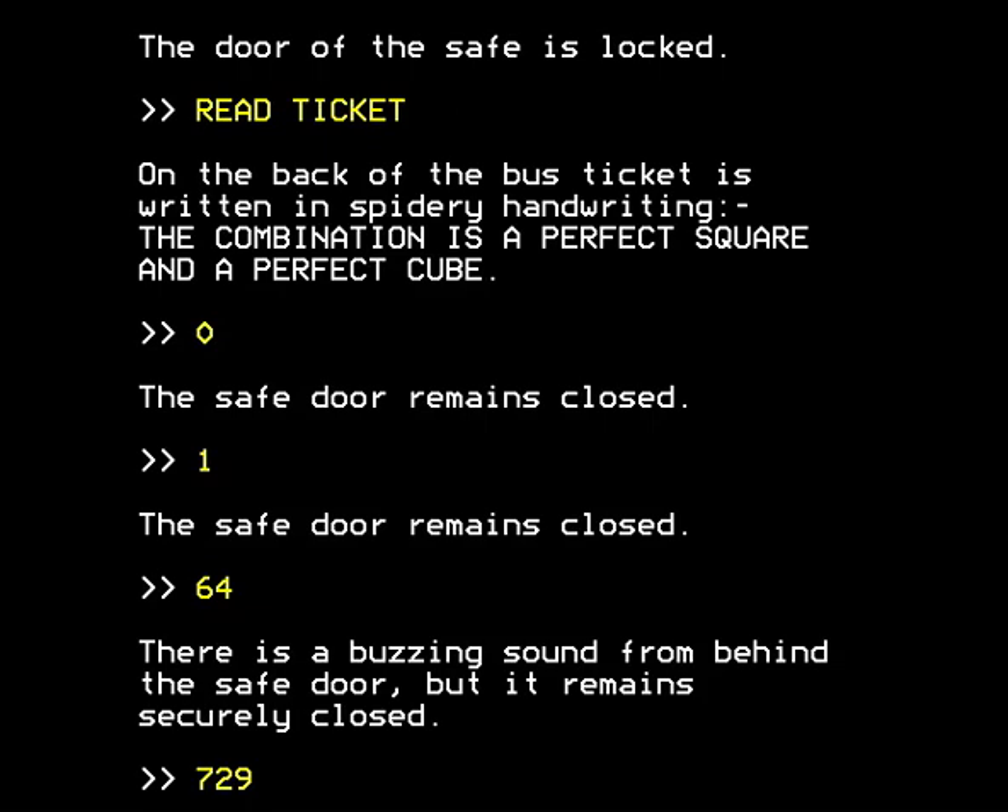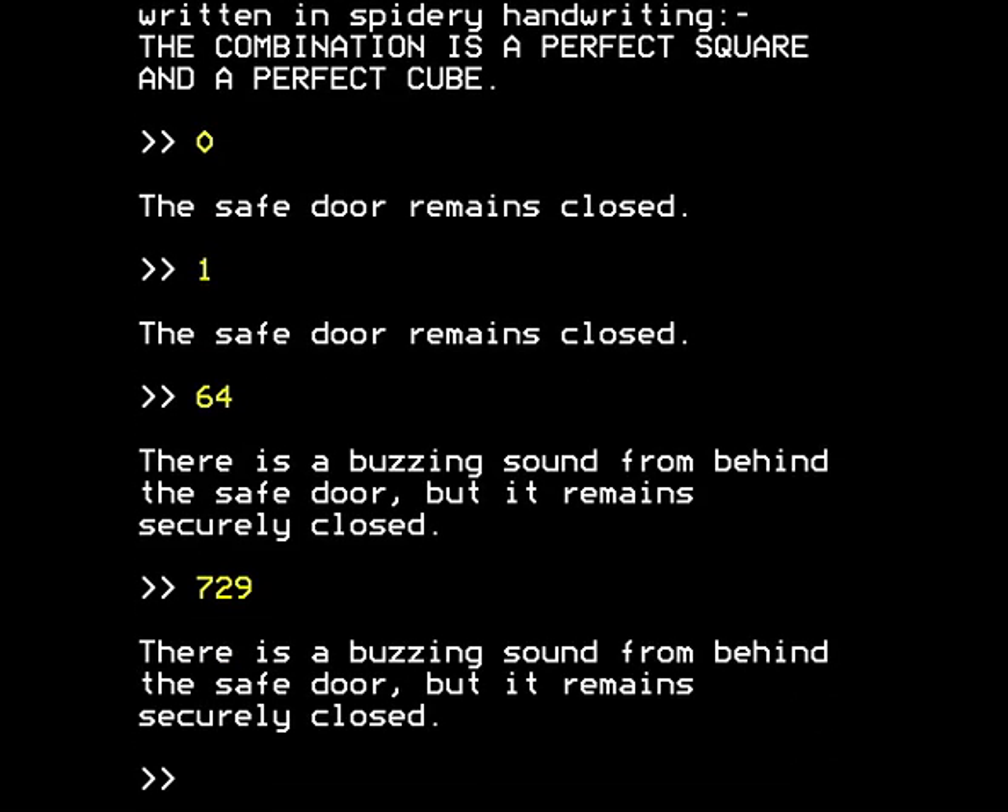So let's try 729, which is the square of 27 and the cube of 9. There's a buzzing sound from behind the safe door, but it remains securely closed yet again. So we still haven't hit on the right combination.